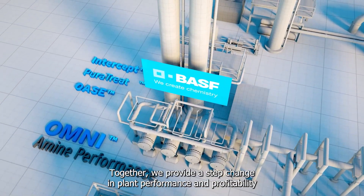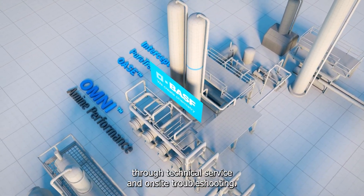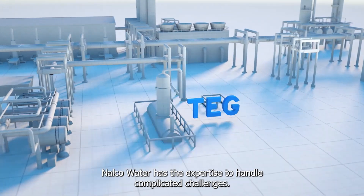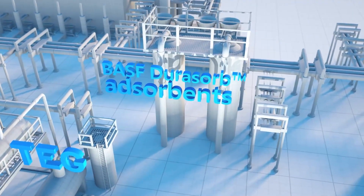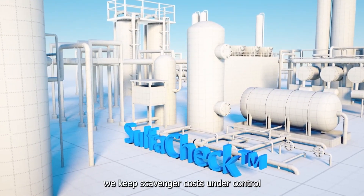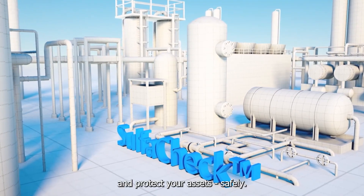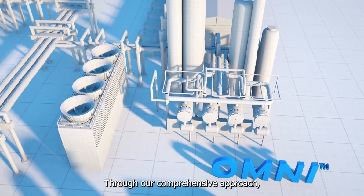Together, we provide a step change in plant performance and profitability through technical service and on-site troubleshooting. Nalco Water has the expertise to handle complicated challenges. With our automated H2S removal systems and services, we keep scavenger costs under control and protect your assets safely.